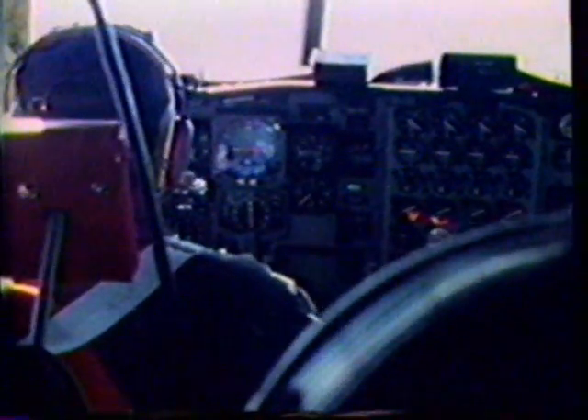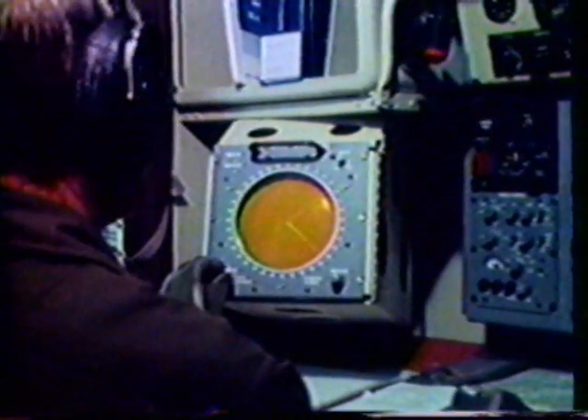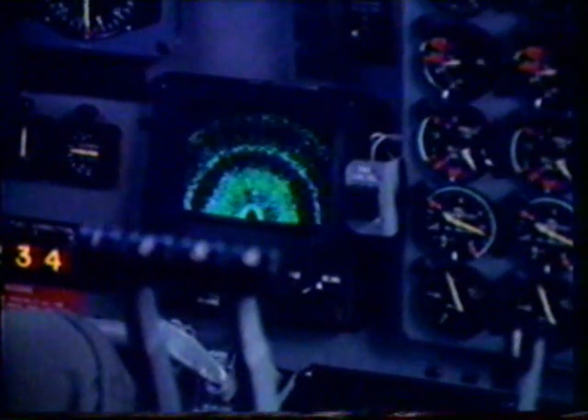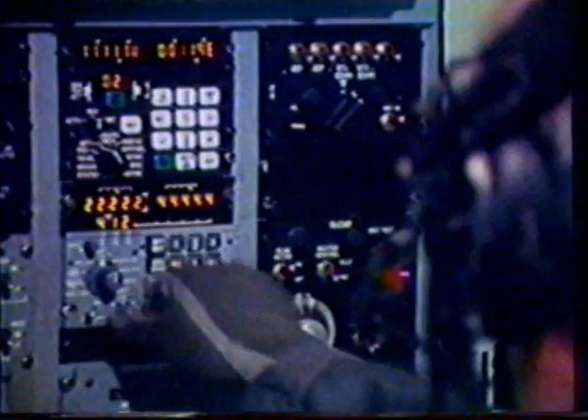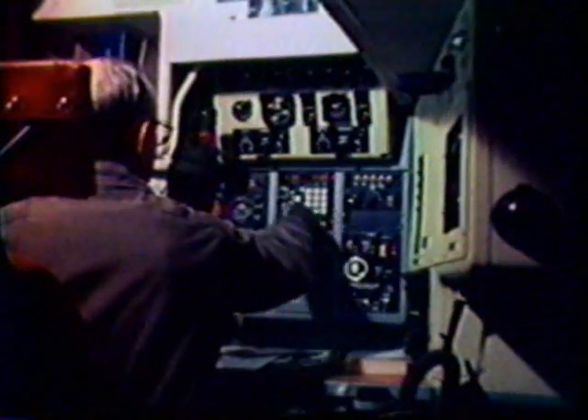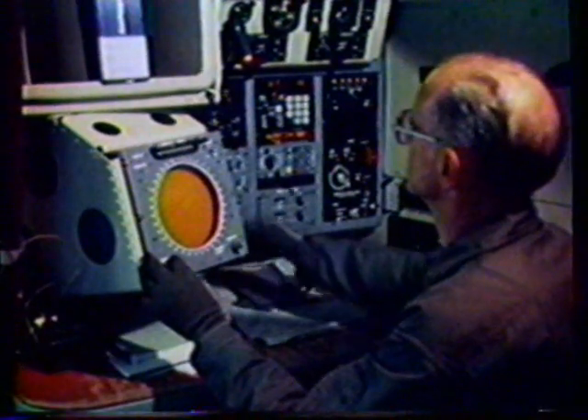Two displays are provided: a high-resolution indicator for the radar operator and a pilot's bright display indicator. The Hercules inertial and omega navigation systems provide extremely accurate worldwide navigation. Additionally, steering information from the inertial system is used for automatic flying of search patterns.